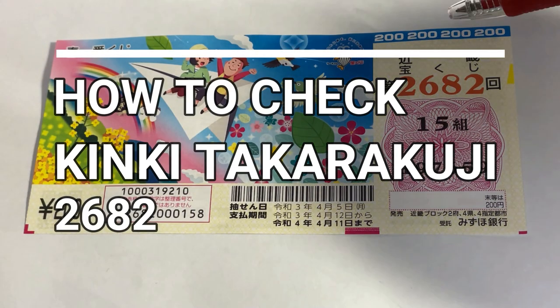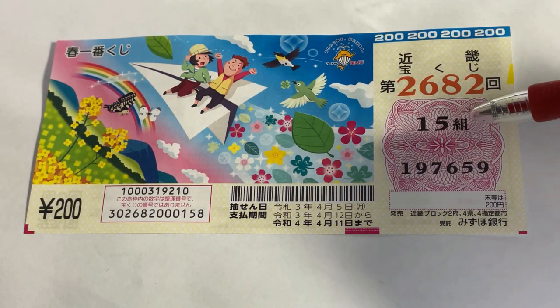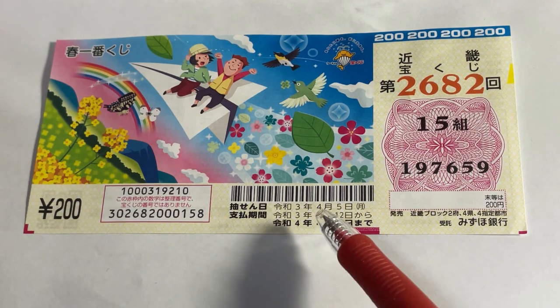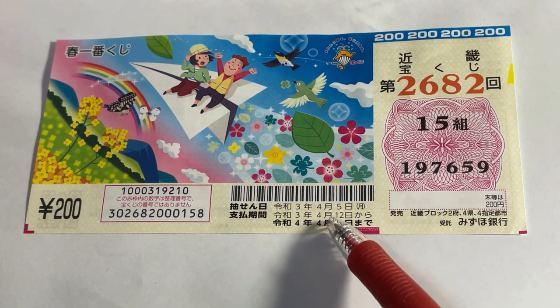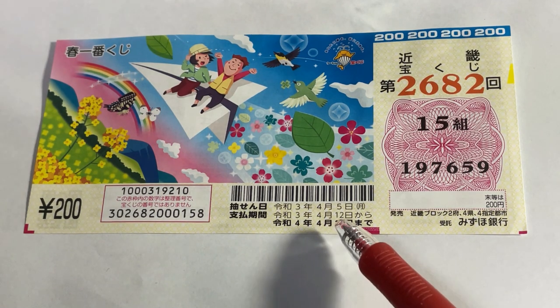It's time to check our Kinki Takodakuji drawing 2682. This is my grouping number and these are my actual numbers. The ticket costs 200 yen. The drawing date was yesterday, April 5th, 2021, Reiwa 3. The payment period is April 12th until April 11th, 2022.